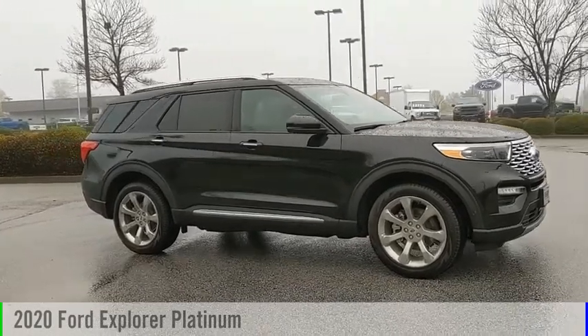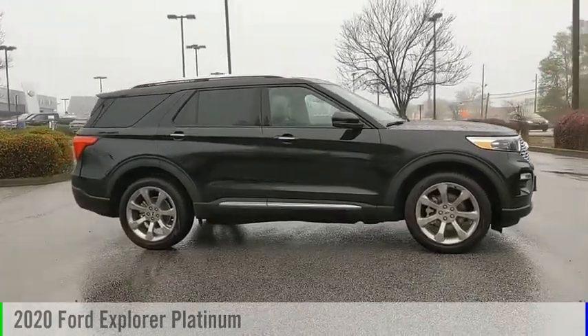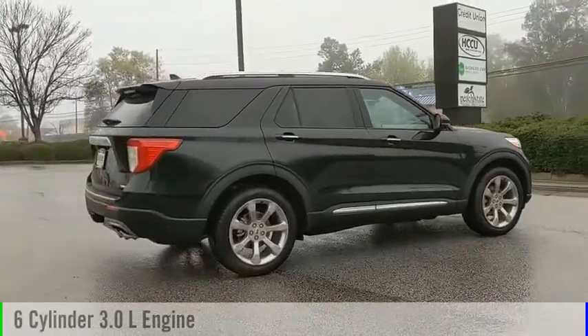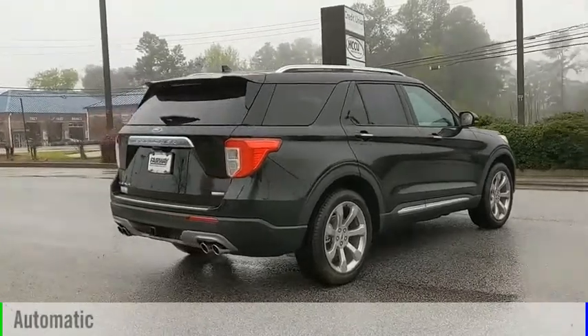Come test drive the 2020 Explorer. This vehicle is powered by a four-wheel drive, six-cylinder, 3.0-liter engine, and comes with an automatic transmission.